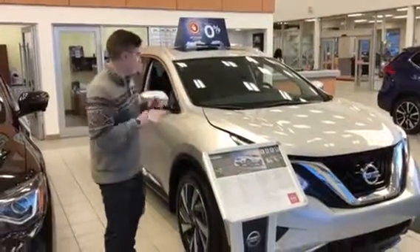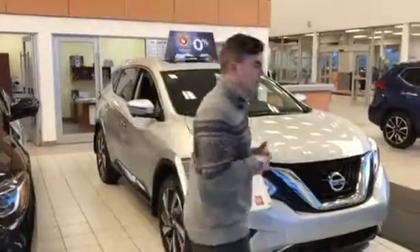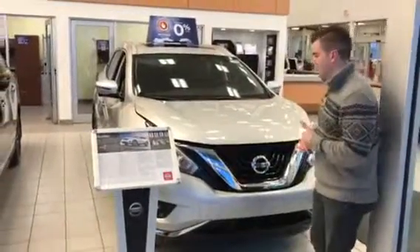Hey John, it's Vine here from LED Nissan. I wanted to quickly go over the Platinum Murano with you. I'm not sure if the Platinum is the right one for you. I'm sort of being thrown in here as one of my coworkers is no longer with us, but I wanted to quickly show you.